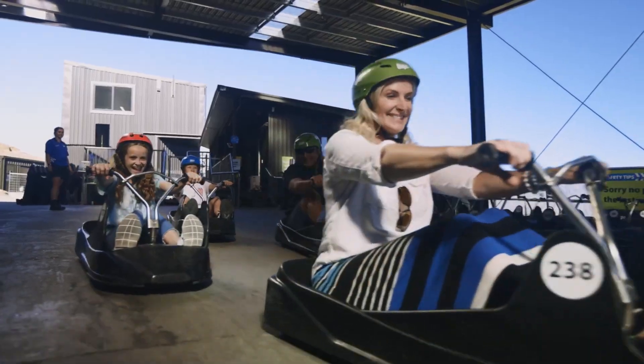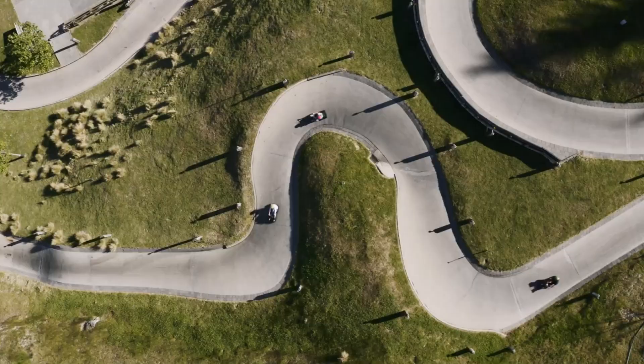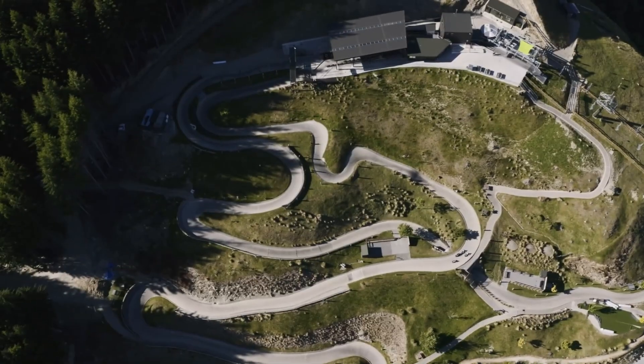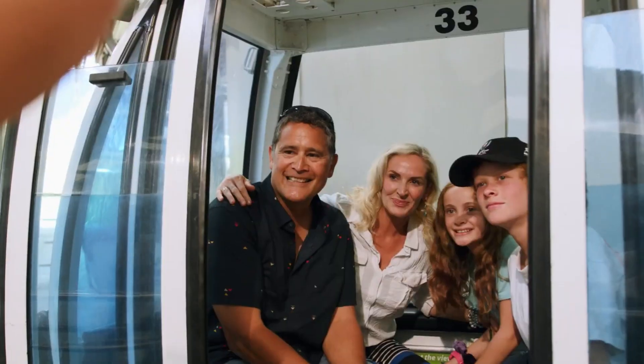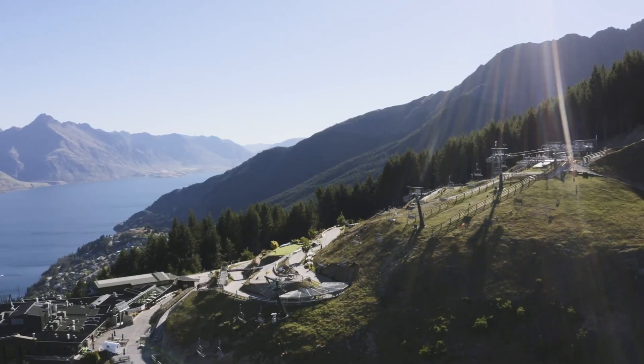It's an unforgettable ride that keeps thrill-seekers coming back for more. An unlimited downhill pass costs $110 for adults and $78 for children, making it a must-do adventure for families and adrenaline junkies alike.